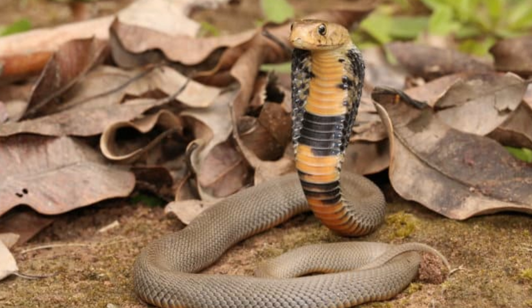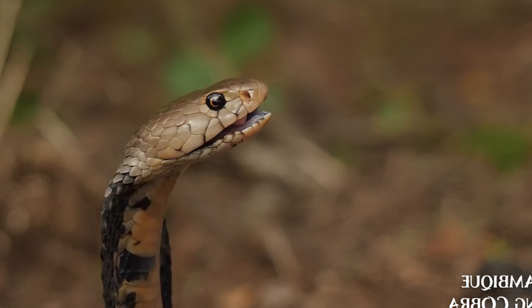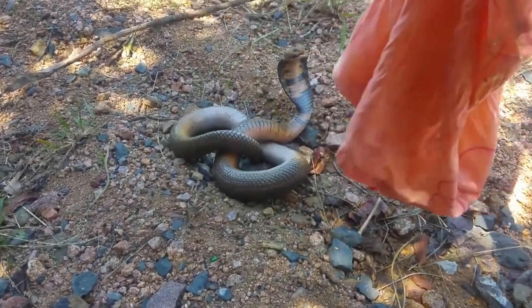It has a slender, elongated body covered in smooth scales. The coloration of Naja mozambica is highly variable, ranging from olive brown and gray to reddish brown and black. The ventral side is usually lighter, often creamy white or yellowish.